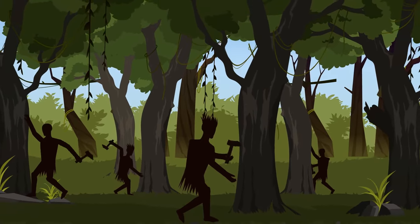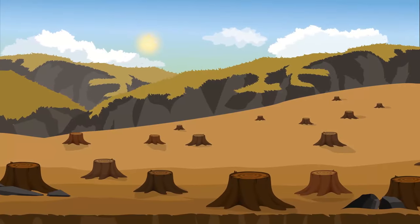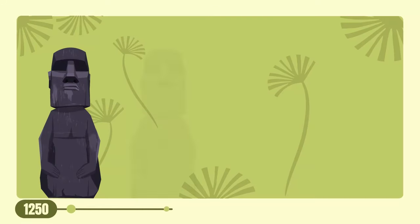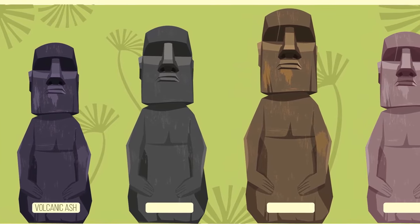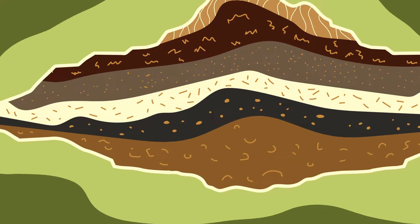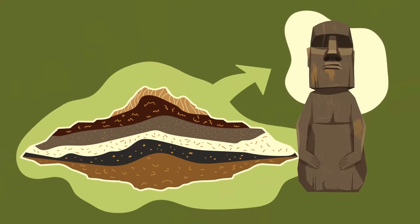When the first humans came to the island around 400 CE, the forest slowly began to disappear. And starting from 1250 CE, moai statues began appearing all over the place. People made them from different types of rock — compressed volcanic ash, basalt, trachyte, and red scoria. As it's a volcanic island, these were all the ingredients the creators had to use.